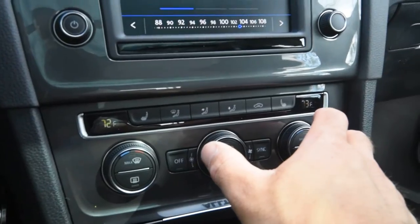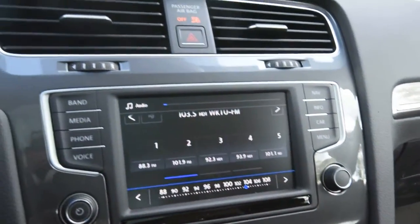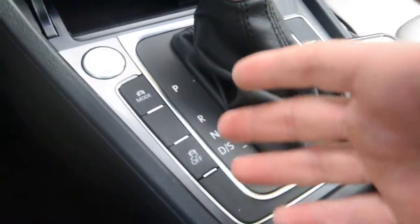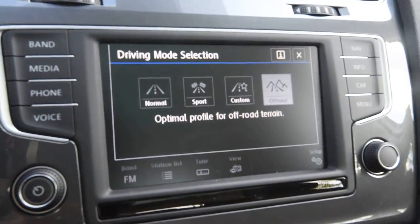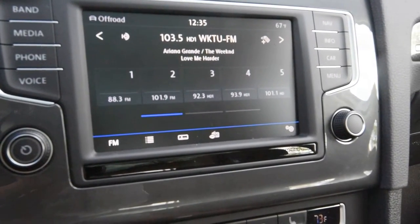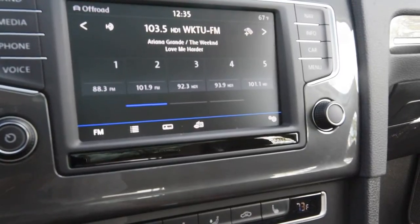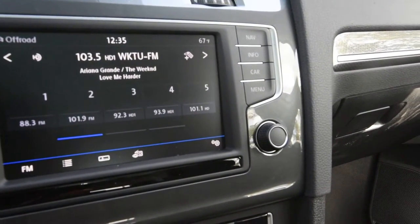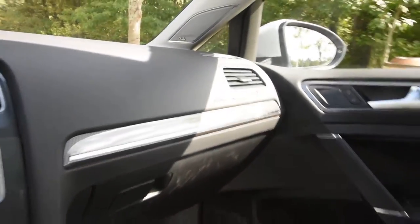Down below there's Climatronic Dual-Zone Automatic Climate Control, heated front seats, and a Fender Premium Sound System with a subwoofer in the back. All the driving modes are right around the shifter, and there's a new off-road mode added specifically for the Alltrack that includes downhill assist and features geared toward actual off-road driving.